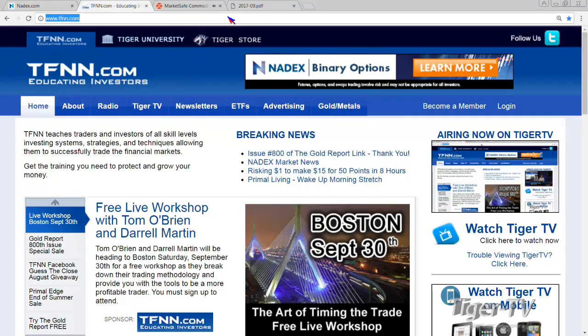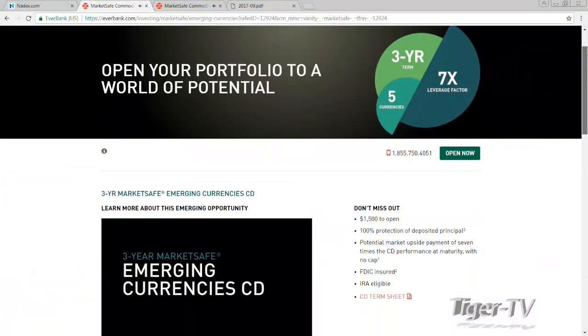They have a new product that they launched just today. If you visit everbank.com/TFNN, no matter where you are in the world on the internet, it brings you right to the page of this new product they launched just this morning. This is pretty cool.